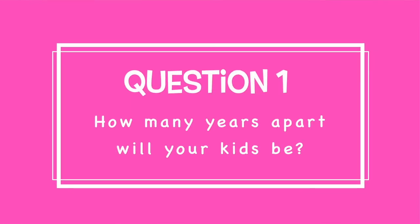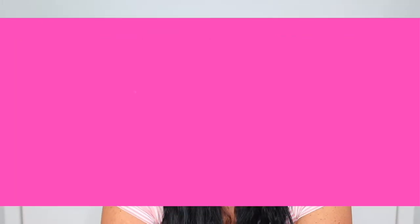Before compiling your list of things for your second baby, there are some questions you'll want to ask yourself. First: how many years apart will your kids be? If they're closer together, you'll probably need duplicates of a lot of things your first child is still using. If your kids have a larger age gap, you may be able to reuse some items.